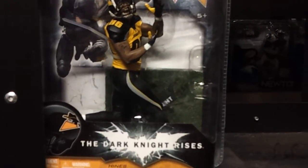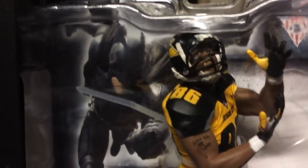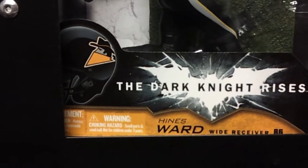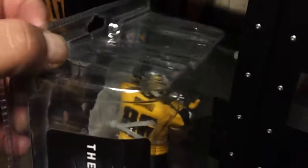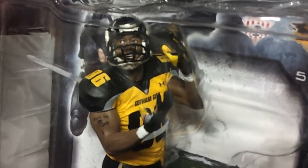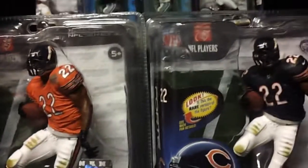Next to that we have a Heinz Ward Dark Knight Rises figure. As you can see, there's a Batman in the upper left corner — Dark Knight Rises, Heinz Ward — and you have the little logo on the helmet. That's pretty cool. This is an exclusive figure. Heinz Ward. Looks dead on Heinz Ward.